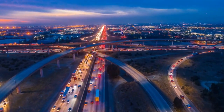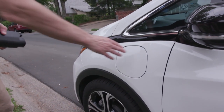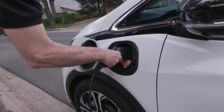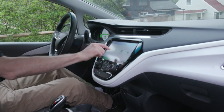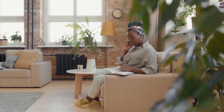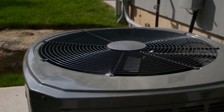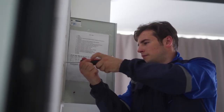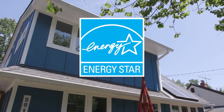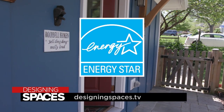The future of transportation is electric. Even if you don't plan on getting an electric vehicle right away, there are things you can do now to make your home EV ready. Installing the necessary wiring at your house will help you prepare for a clean energy future. If you do purchase an EV, look for an Energy Star certified charger to save on energy bills. Work with your electrician to confirm whether your electric panel can accommodate additional loads like a water heater, EV charger, and heat pump. In some cases, especially in older homes, electrical upgrades may be required. Visit energystar.gov/homeupgrade or watch this segment again at DesigningSpaces.tv.